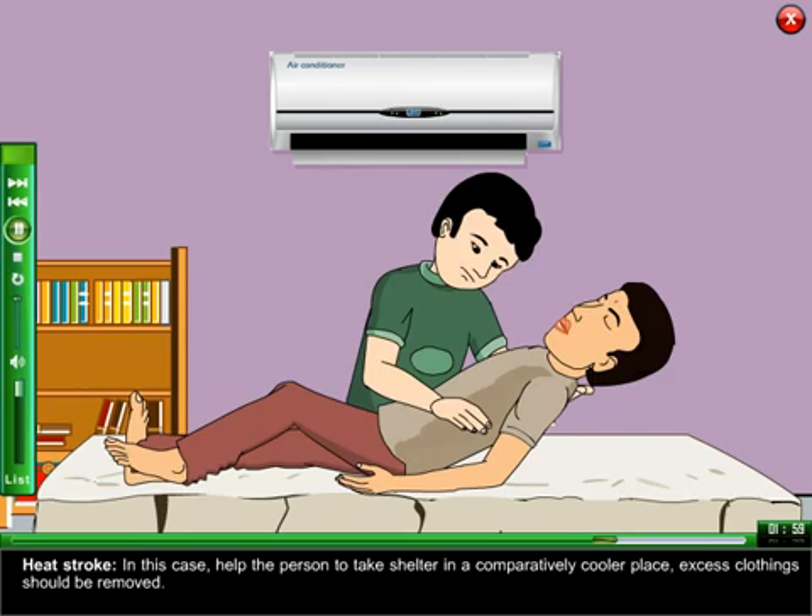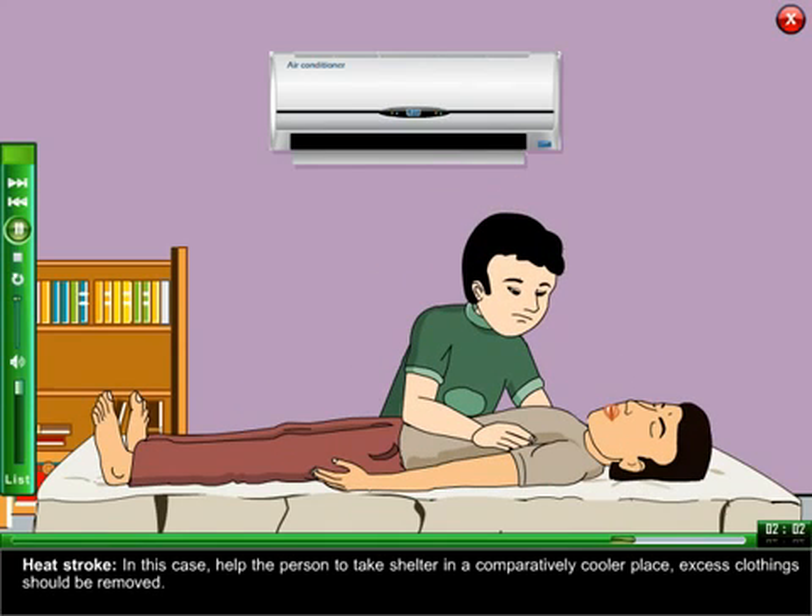Heat Stroke: in this case, help the person to take shelter in a comparatively cooler place. Excess clothing should be removed.